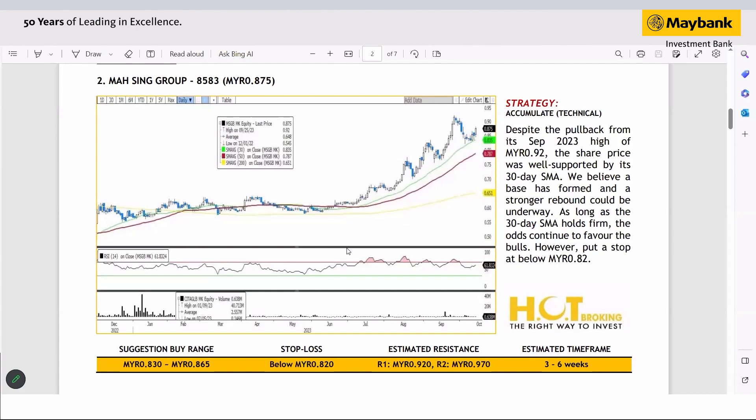The strategy here is that any pullback, as long as it is above the 30-day SMA, will be a good entry level. Be quick to cut if the share price were to fall below 82 cents. The key factor to determine whether it is a bullish or bearish trend will very much depend on the 30-day SMA. If the share price continues to trade above the 30-day SMA, then the bulls will have the upper hand.